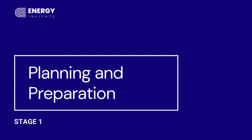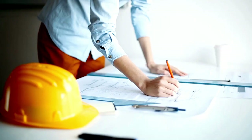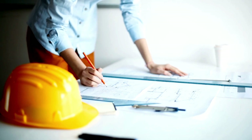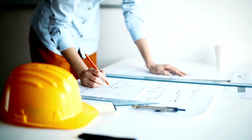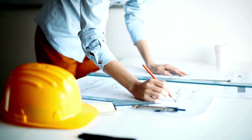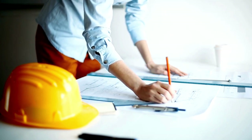Stage one is the planning and preparation. In this stage, we assemble the commissioning team. We examine lessons learned and experiences gained from similar building projects, and we clearly define the performance outcomes expected by the client and the end user.